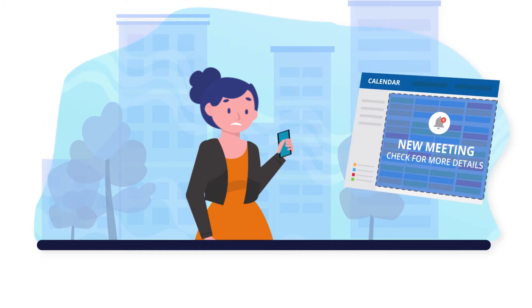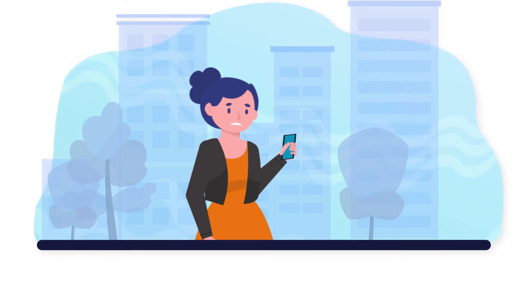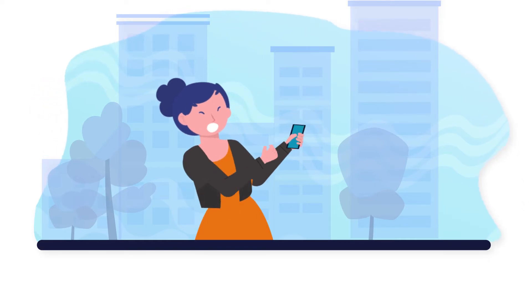Meeting details change — often at the last minute or after hours — and they cannot access their mailbox and calendar from outside, due to security reasons. This has been causing scheduling issues, wasted time, and too much stress for all of them.